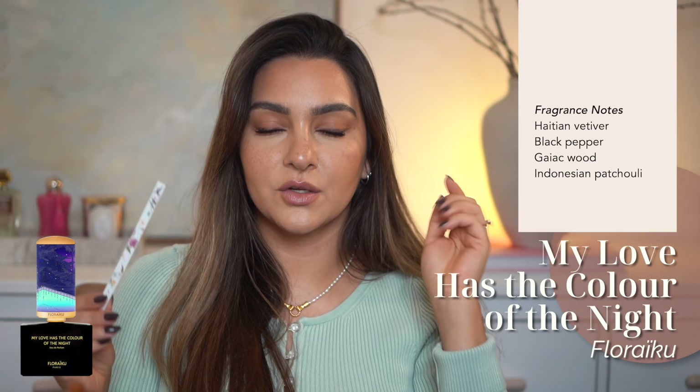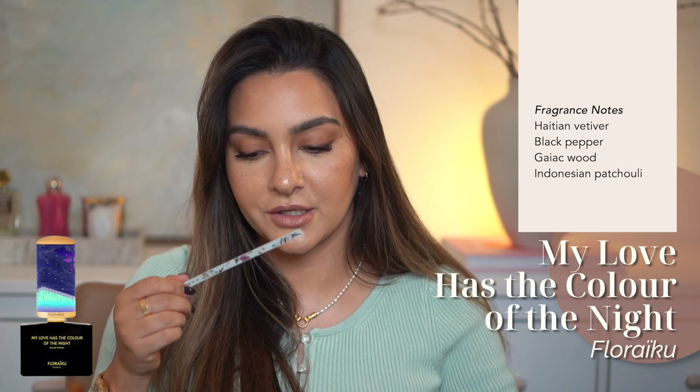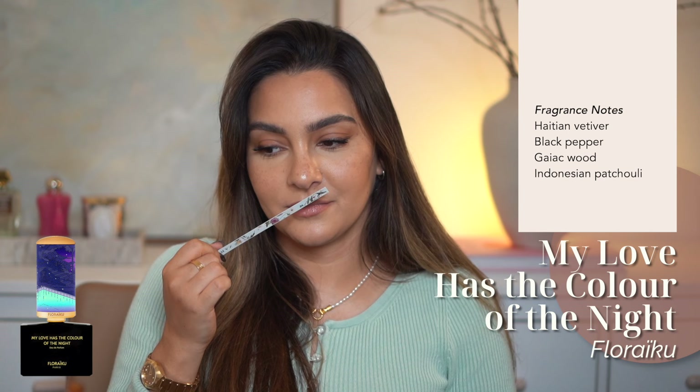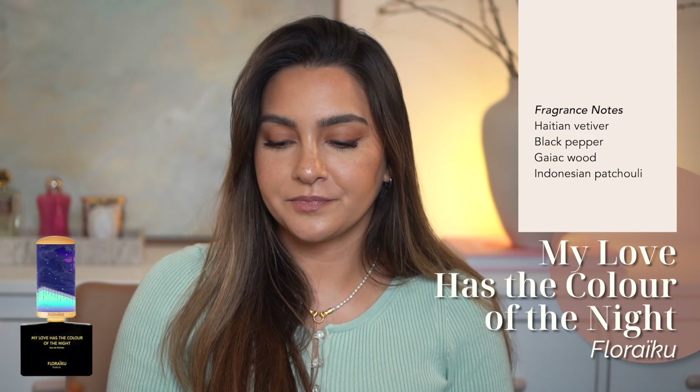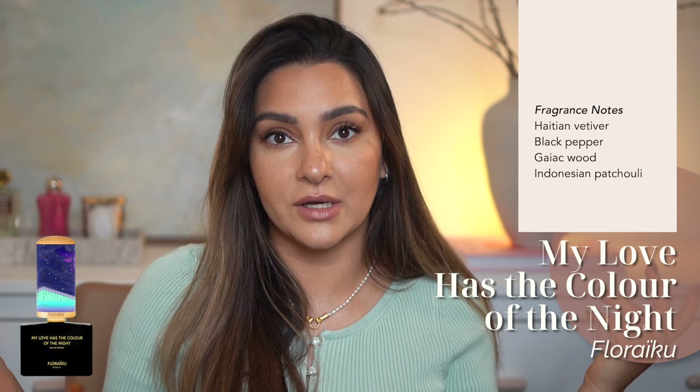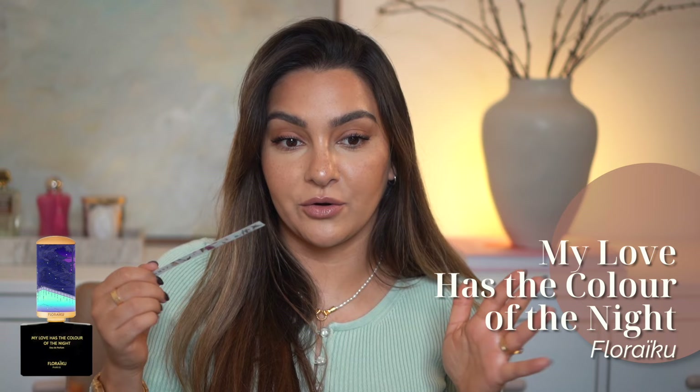Next is 'My Love Has the Color of the Night' — so poetic. This one has a strong spa smell to it. It is mostly vetiver, pepper, and patchouli — very spicy and woody, not feminine at all, very sharp, but it has this spa-like experience. It puts me in a specific mood. Maybe it would be something I'd like in the air as an air freshener, but not something I would wear on my skin at all.